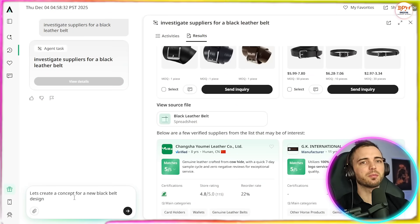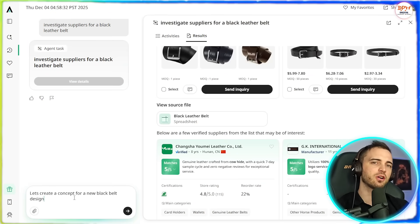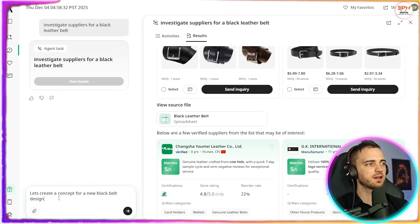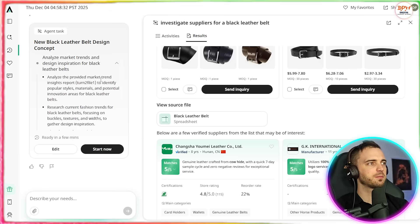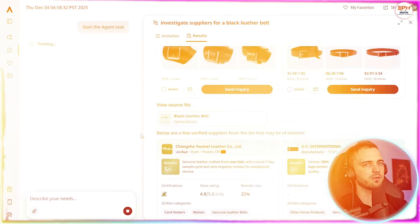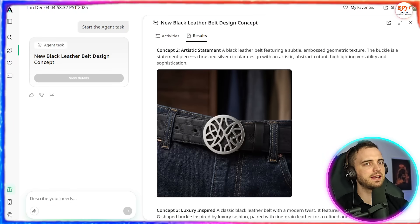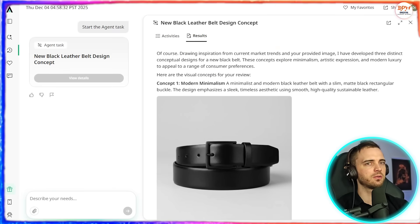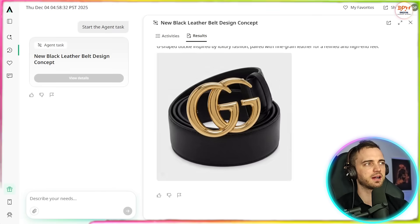Let's say we have an idea for a new product. We can use Axio to generate concepts and help identify suppliers that can produce that type of customization. We're going to say 'create a concept for a new black belt design.' It gives a summary of what it's about to do, and after a short amount of time it comes back with three design concepts to choose from. It's also explained the reasoning behind all of this based on the market research.